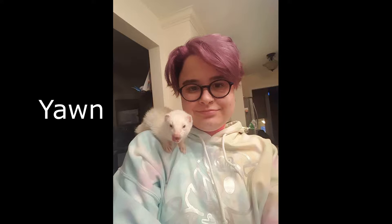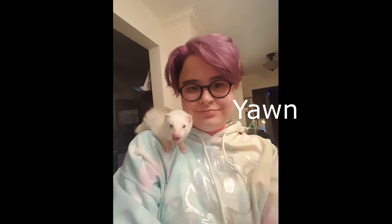Number fifteen, we have 'yawn.' Here is a photo of me - but what's that on my shoulder? That's my little Luna, and as the word says, she yawned. Big yawn, little ferret. I didn't quite get the photo of like the full monster mouth, but we have the little tongue going.